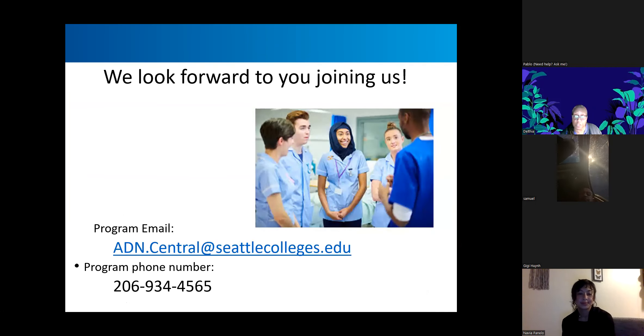If you want more information, you can go on Seattle Central's website and search for nursing programs. You'll find our webpage with the program email and the number to call us. We do have information sessions usually once a quarter — we might have them next quarter or maybe summer over Zoom — so that you'll know when to apply to the program. They can answer all your questions about the program, what you're going to need to get in, and what paperwork and documents you'll need.